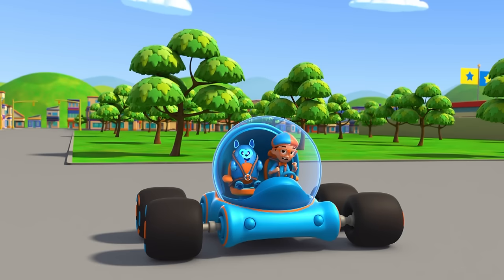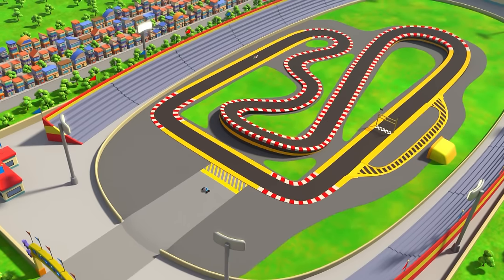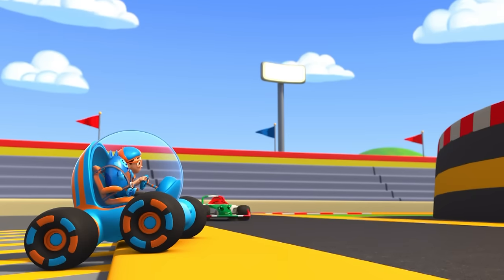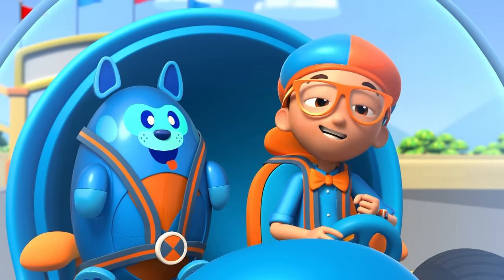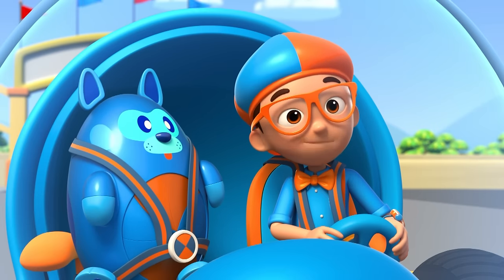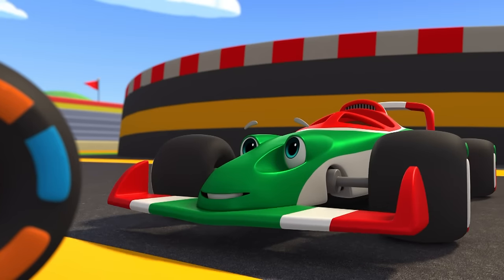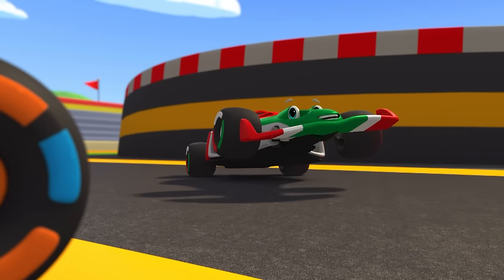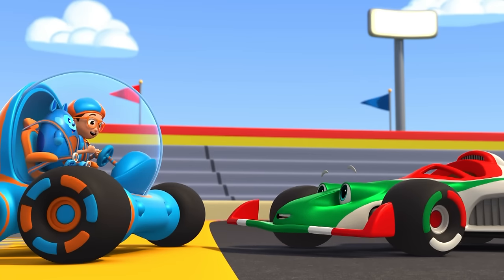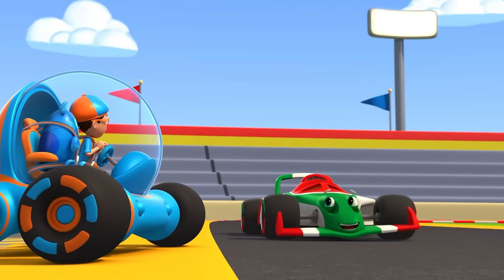The Blippi-mobile is ready for adventure! Are you here to try out the race track? Hey, it's me, Blippi, and this is Devo! We're actually here to find out why race cars are so much faster than regular cars! Hi, I'm Ricardo! Let me show you on the track! Before we race, I have a really important job for you, Devo — I need you to be the captain of the pit stop!